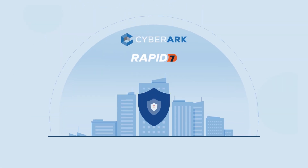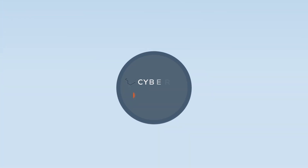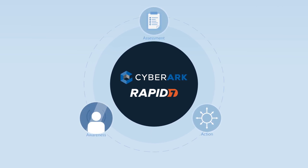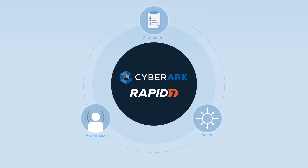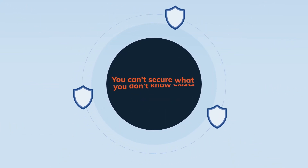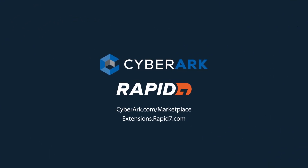Trusted by the world's top organizations, CyberArk and Rapid7 offer simple integrations to provide the awareness, assessment, and actions needed to secure the dynamic attack surface. Because you can't secure what you don't know exists. Visit us online or contact your local representative today.